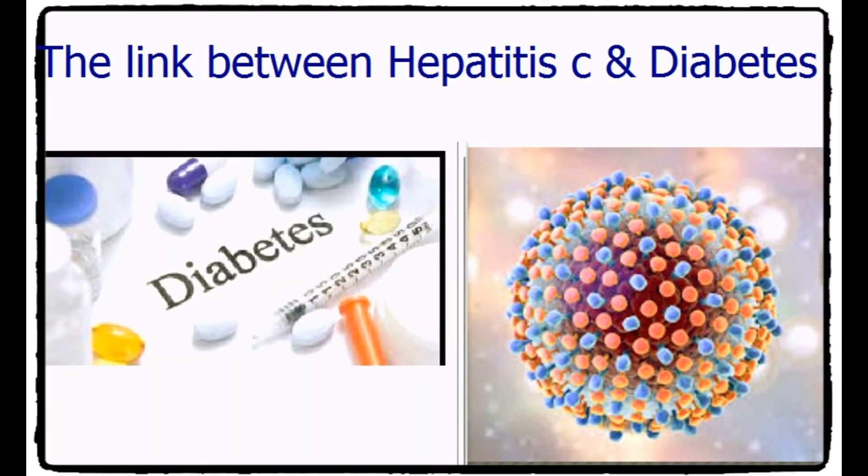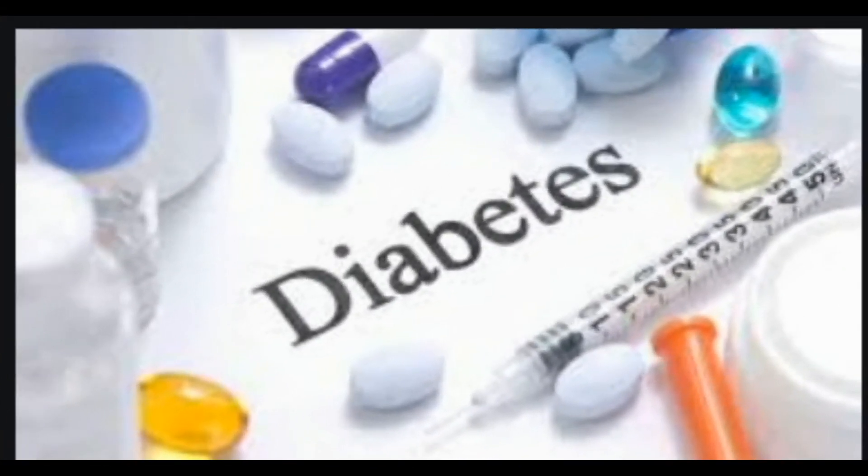What's the link between hepatitis C and diabetes? When you have hepatitis C, worries about diabetes might not be the first things that jump to mind, but the two conditions are tied much more closely than you may think. Hepatitis C makes you more likely to get diabetes, and if you do get it, it can speed up the impact of hepatitis C and raise your odds of having serious liver damage. The warning sign is a problem called insulin resistance.